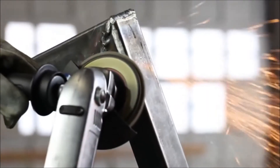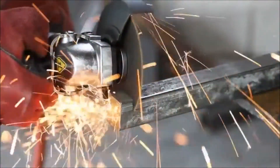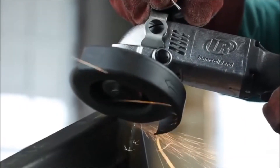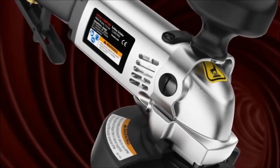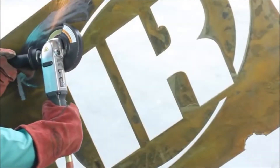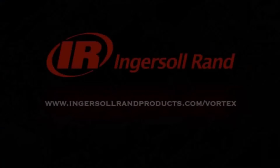The VT22 series Vortex Turbine Grinder is ideal for heavy-duty operations and requirements of shipbuilders, rail yards, steel mills, heavy-duty construction, and foundries. The Vortex is the most powerful turbine grinder on the market — no other grinder comes close. When you need a grinder to get the job done, rely on the experts at Ingersoll RAND for all your grinding needs.